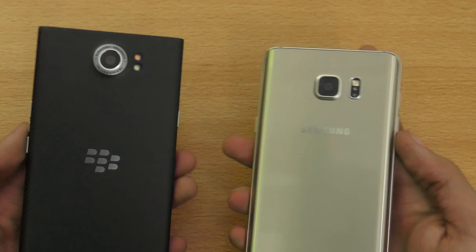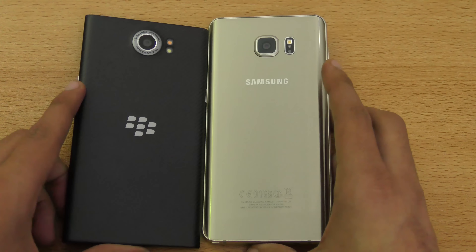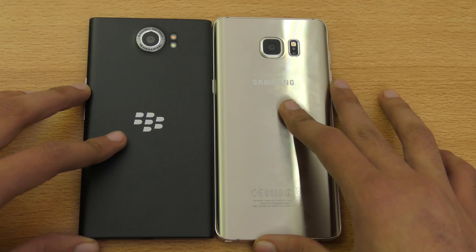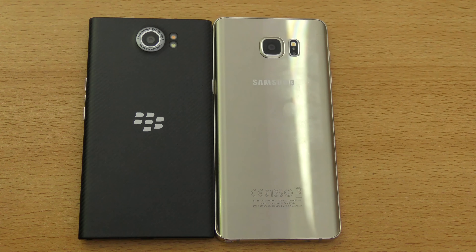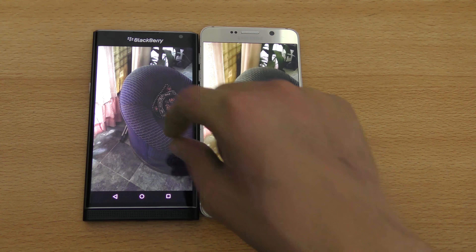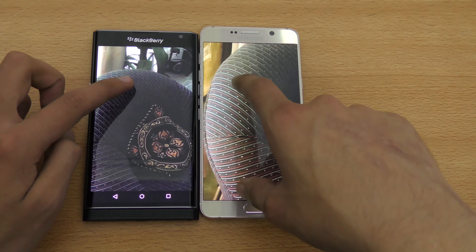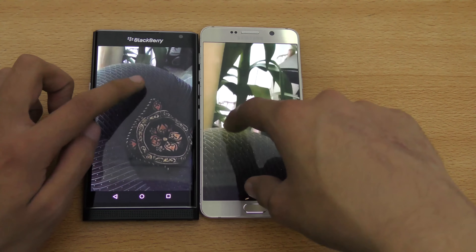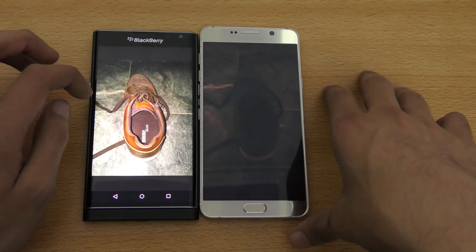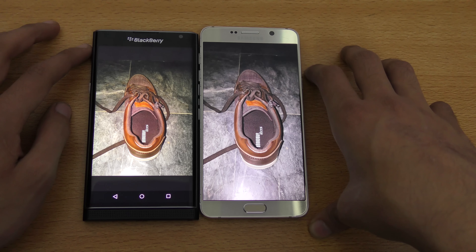Both phones perform really nicely when taking photos outdoors — you get really nice quality shots. The main difference shows up when comparing them side by side in indoor or low-light conditions. Looking at the first indoor sample, you can see a difference in colors — the Note 5 is a little more whitish while the Priv is more yellowish.